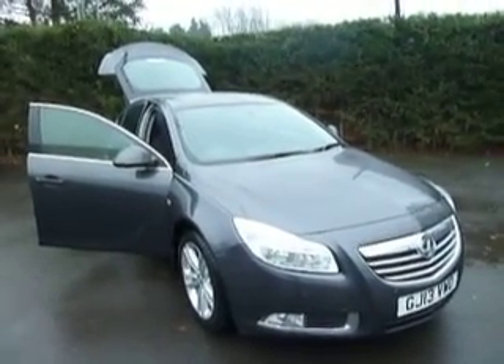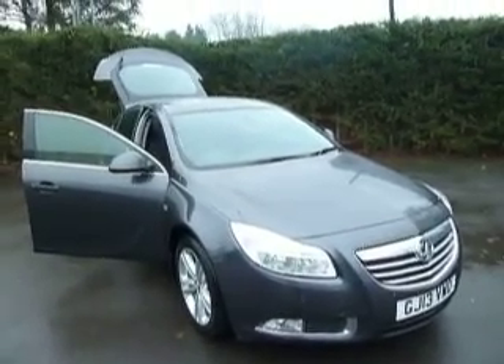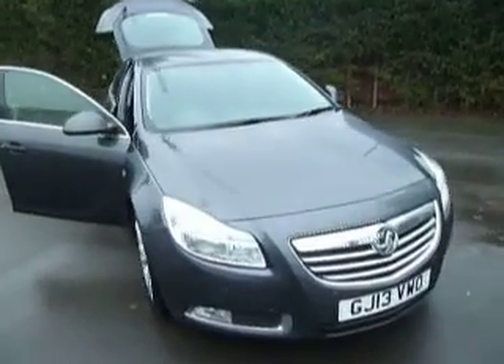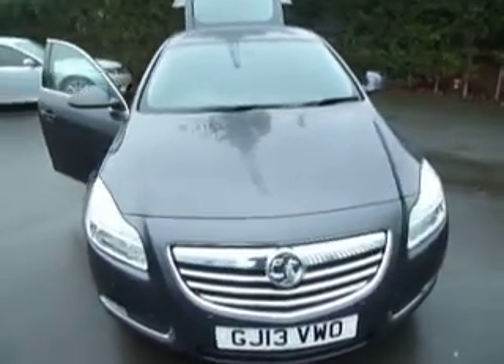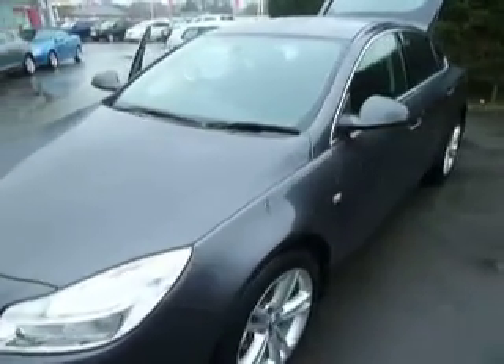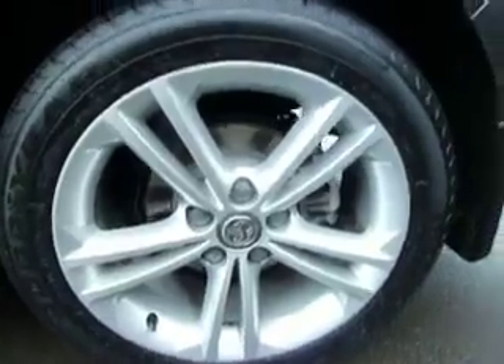Welcome to GT Hughes Used Car Centre. My name is Ben and today I will be taking you around this 13 plate Vauxhall Insignia. The colour of this car is grey. This car is a 1.6 manual diesel. The specification of this car is an exclusive, meaning it comes with the rear privacy glass and also alloy wheels.